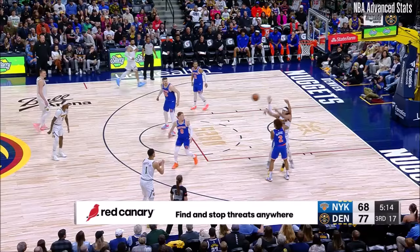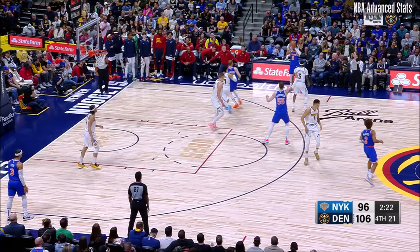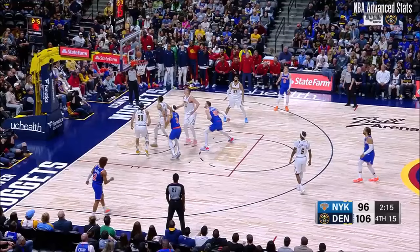DiVincenzo rattles in a two. You and I were talking off air — hard double on Gordon tonight. Caldwell-Polk trying to get the ball to Jokic, he's got it. It's all over Brunson. DiVincenzo to Hardy — and Hardy banks it in off the glass.